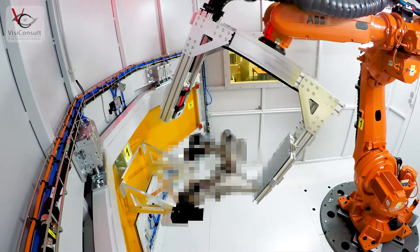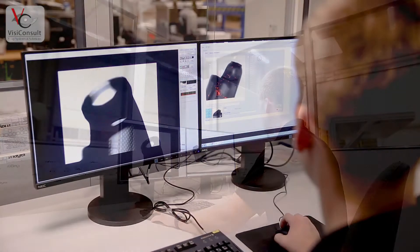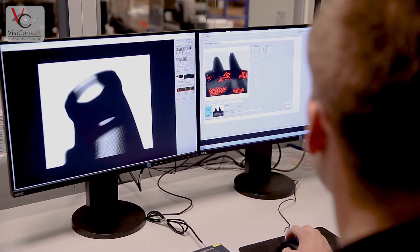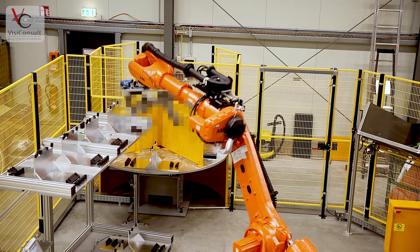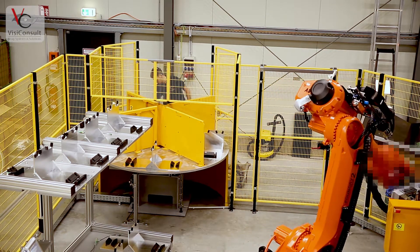The x-plus ADR software is the most advanced automated defect recognition suite worldwide and allows inspection towards different metrics like porosities, inclusions, defects per area, dimensional measurements, and completeness checks. It is approved by all major automotive OEMs.